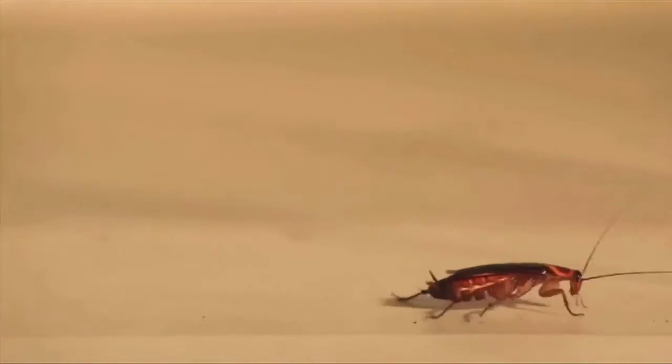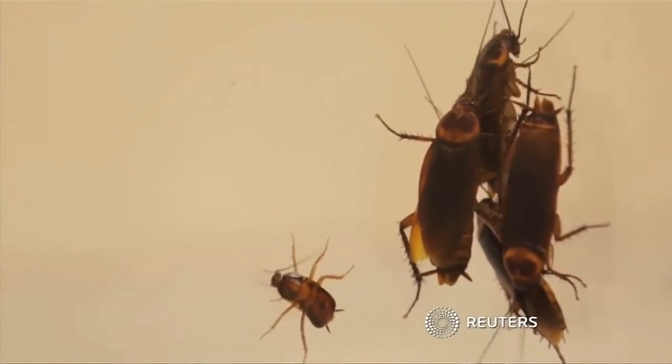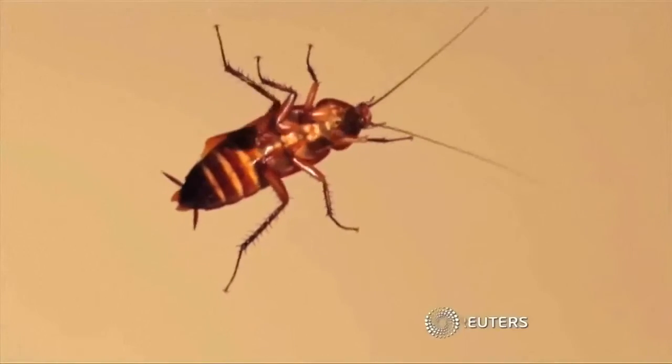Ick factor aside, it's a roach's uncanny ability to crawl through walls that lays the foundation for robots like this to crawl through spaces in disaster zones to search for survivors. So while you may be completely disgusted by the creepy critters, it's time to give the cockroach a bit of respect.